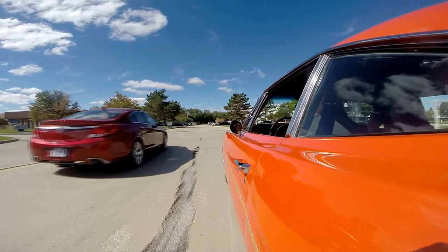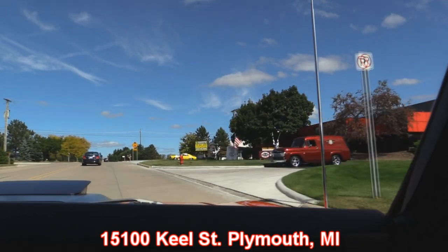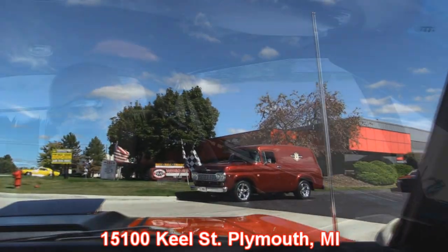Get around the corner here and listen to that awesome exhaust system. Man, this thing goes through the gears nice. It pulls hard. Love it. Now here's our main location. We're at 15100 Keel Street in Plymouth, Michigan. Now stick around because we're going to show you something most people don't show you. We're going to put this baby up on the lift so you can check out the underside, and we're going to get under the hood and check out that stroker motor too.